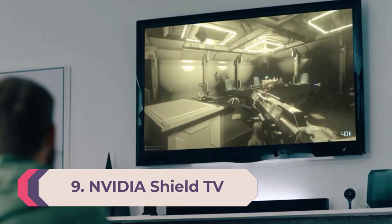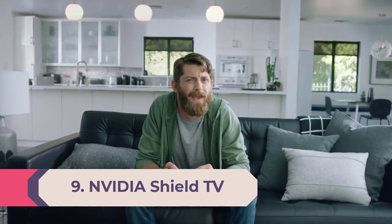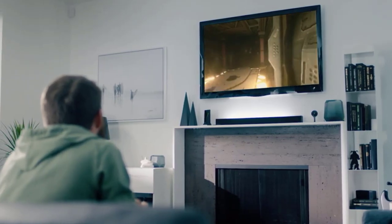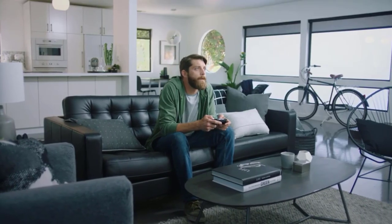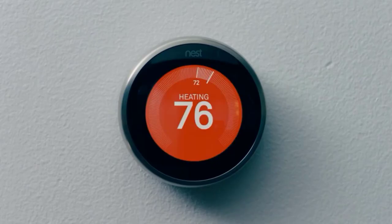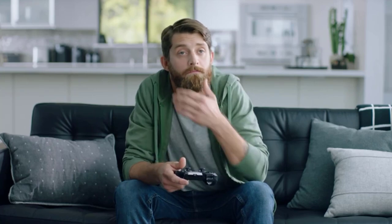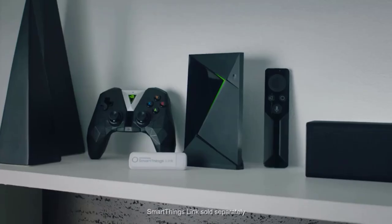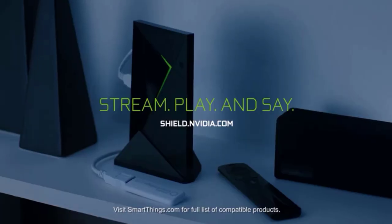Number nine: Nvidia Shield TV. Transform your TV experience with the Nvidia Shield TV — enjoy Netflix, Prime Video, and Vudu in stunning 4K HDR. Cut the cord with apps like YouTube TV, Sling TV, and PlayStation Vue. Cast your favorite apps with Chromecast 4K built-in, run Plex Media Server, and transcode content to any device. Use the built-in Google Assistant to control playback, check your Nest cam, display your calendar, check traffic, play music, dim the lights, and more — all with your voice.